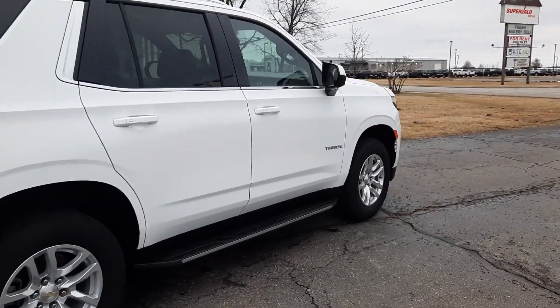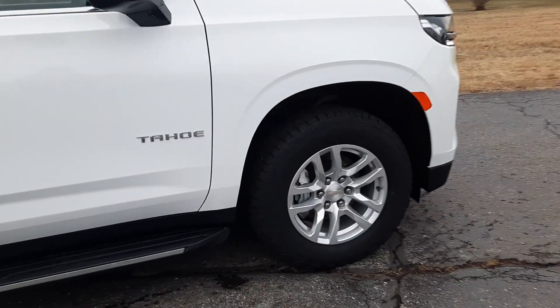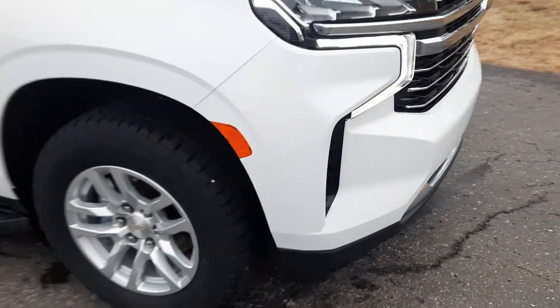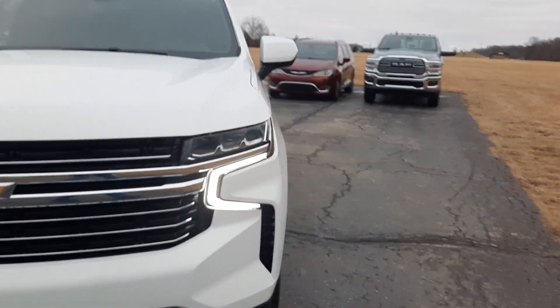The outside is in good shape, tires look good all the way around. We'll go take a look at the inside.